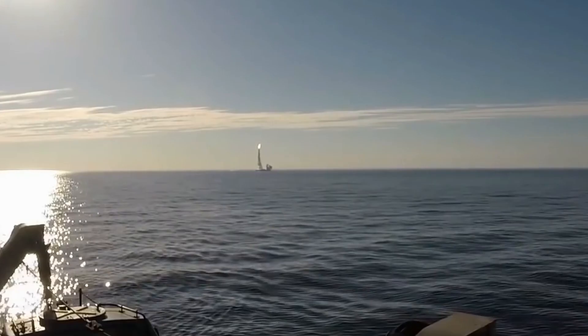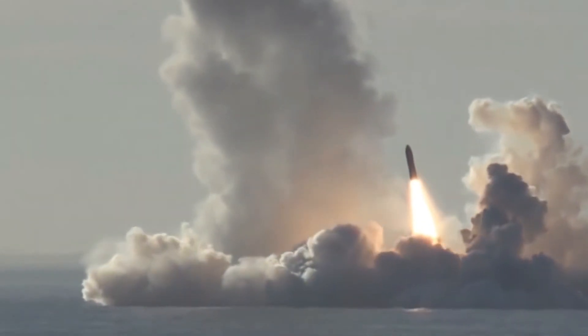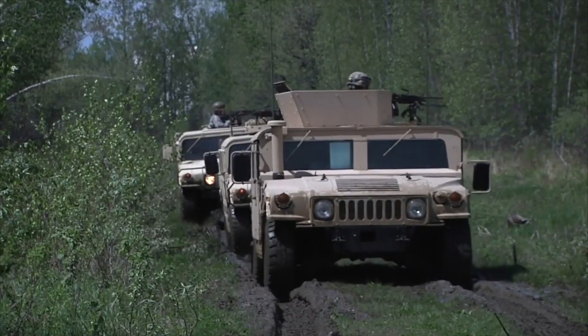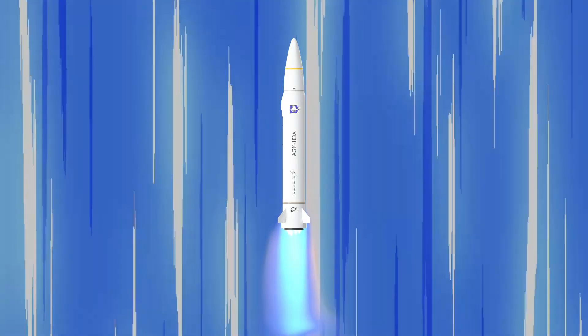The long-range hypersonic missile is powered by a scramjet engine — a marvel of modern engineering that allows it to maintain hypersonic speeds. This feature, combined with a state-of-the-art guidance system, guarantees lethal precision, enabling the missile to find its mark with pinpoint accuracy even at incredible speeds.